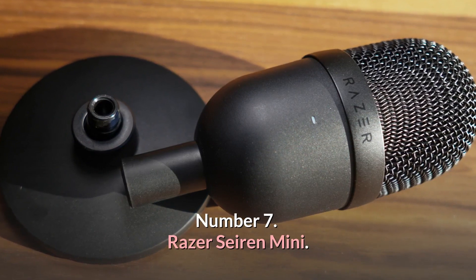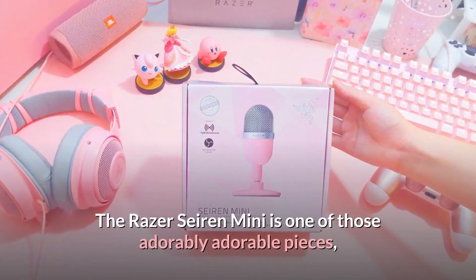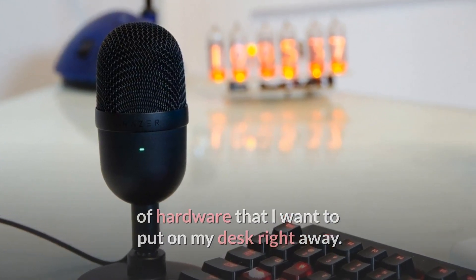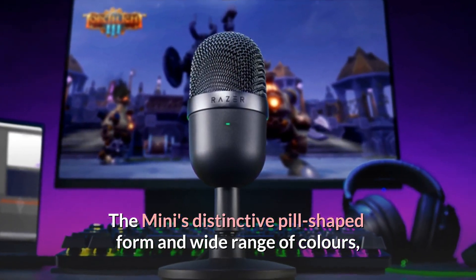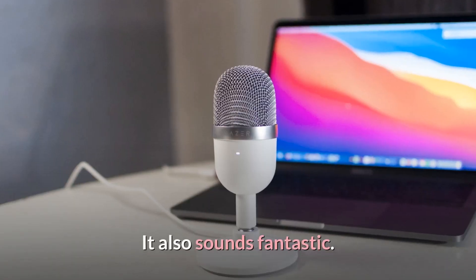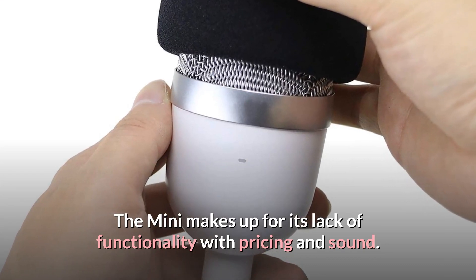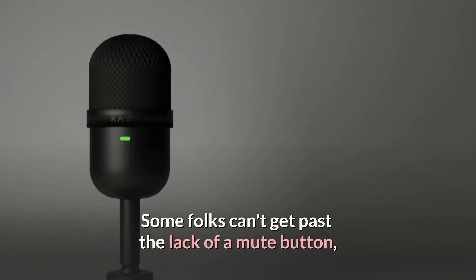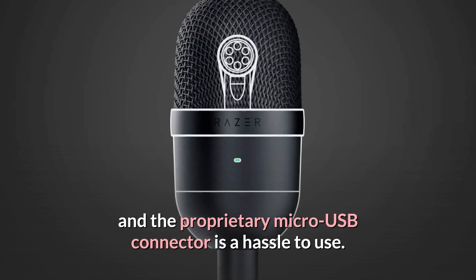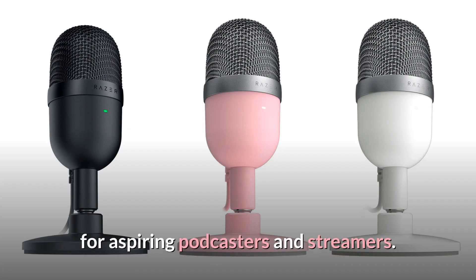Number 7: Razer Seiren Mini — The Best Tiny Microphone. The Razer Seiren Mini is one of those adorably cute pieces of hardware that you'd want to put on your desk right away. The Mini's distinctive pill-shaped form and wide range of colors give it individuality that some other picks on this list lack. It also sounds fantastic. The Mini makes up for its lack of functionality with pricing and sound. Some folks can't get past the lack of a mute button, and the proprietary micro-USB connector is a hassle. Nonetheless, the Seiren Mini is a wonderful first microphone for aspiring podcasters and streamers.